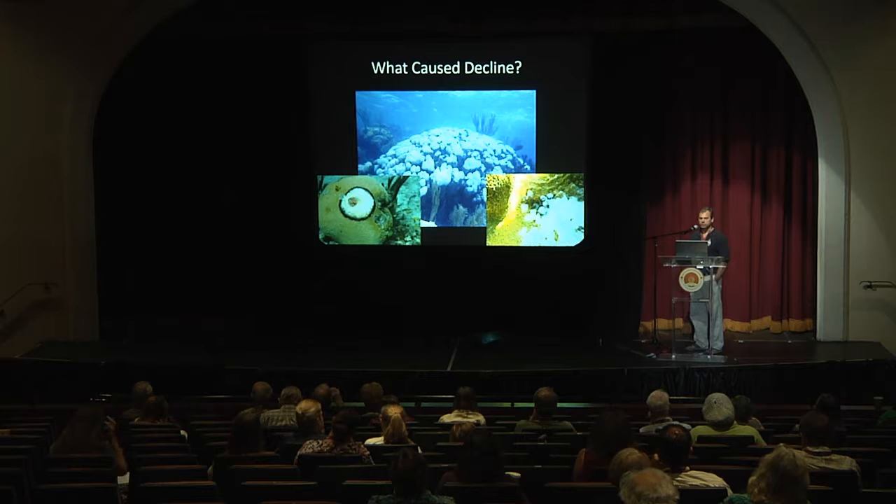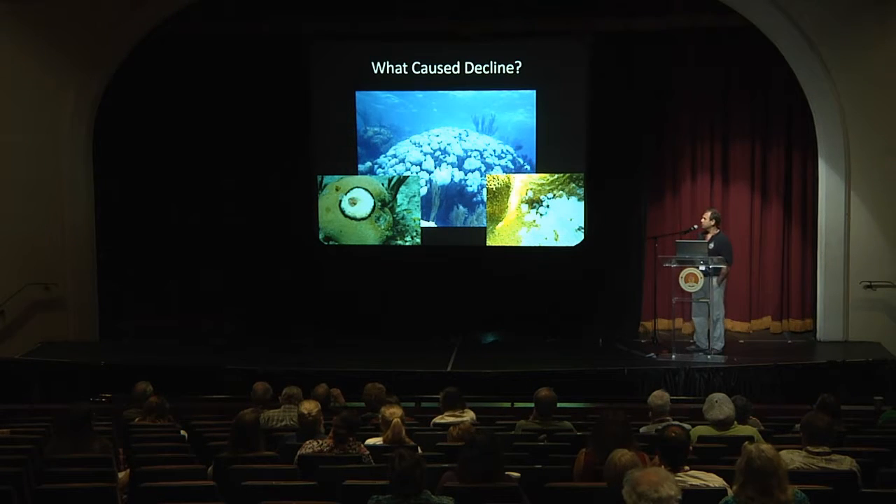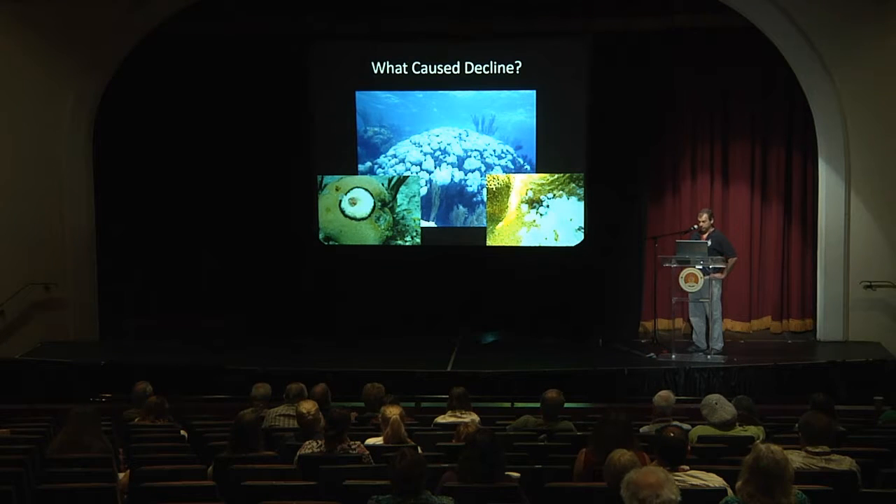Another thing that's contributed to the loss of corals are coral predators. There are a number of things that eat corals, and one major predator on some species is the snail Coralliophila abbreviata. These snails not only consume massive amounts of corals, particularly some of the big branching corals, but they can also be a vector for disease.